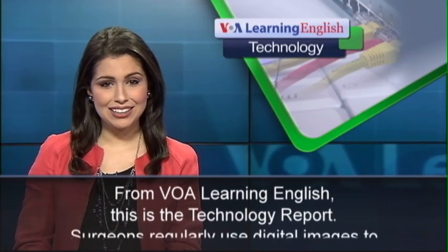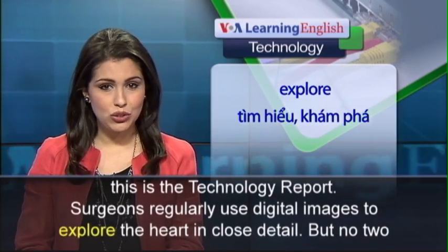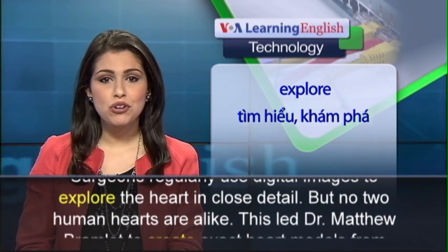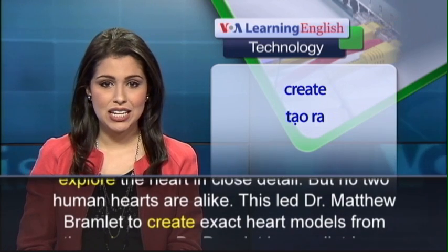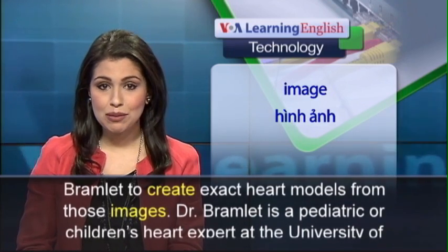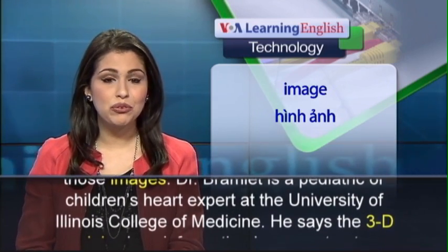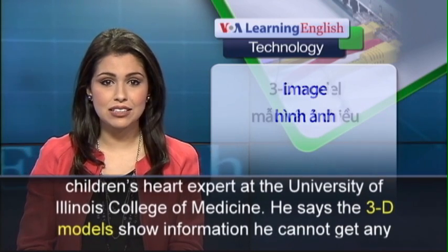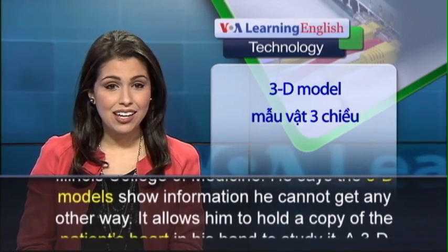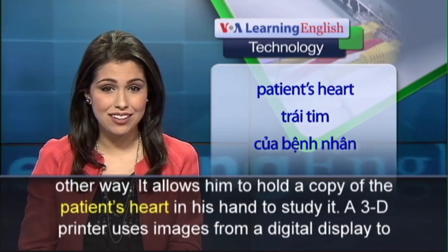From VOA Learning English, this is the Technology Report. Surgeons regularly use digital images to explore the heart in close detail. But no two human hearts are alike. This led Dr. Matthew Bramlett to create exact heart models from those images. Dr. Bramlett is a pediatric, or children's, heart expert at the University of Illinois College of Medicine. He says the 3D models show information he cannot get any other way, and allow him to hold a copy of the patient's heart in his hand to study it.